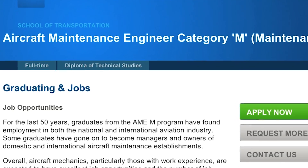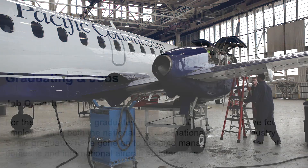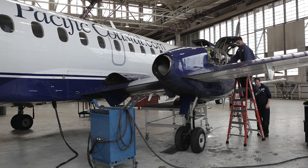After successfully completing my studies, I expected to land a job, and it took me almost one month after graduation, which was pretty good. I landed a job at Pacific Coastal Airlines.